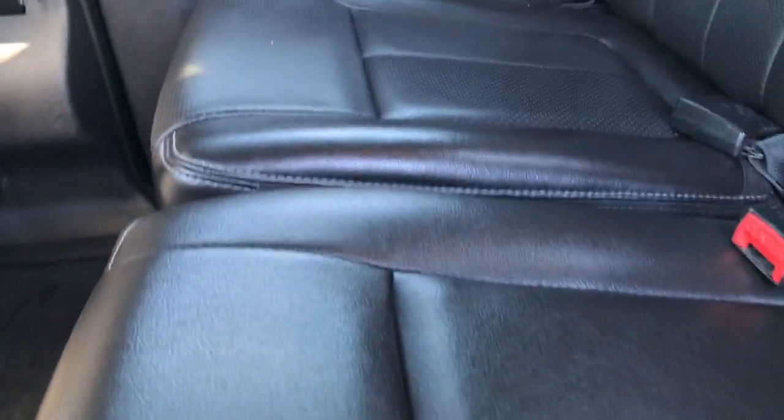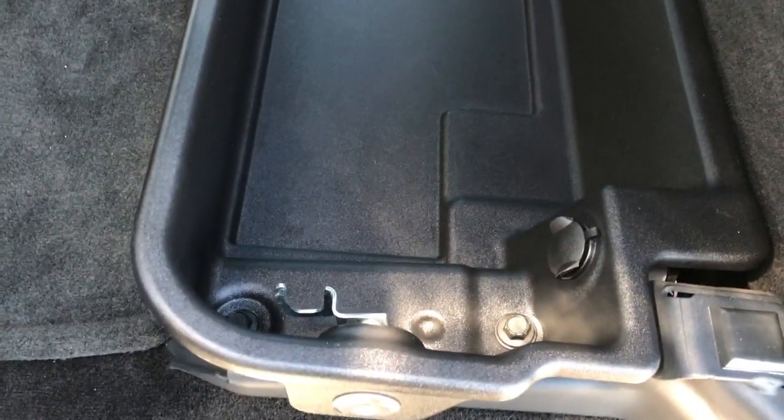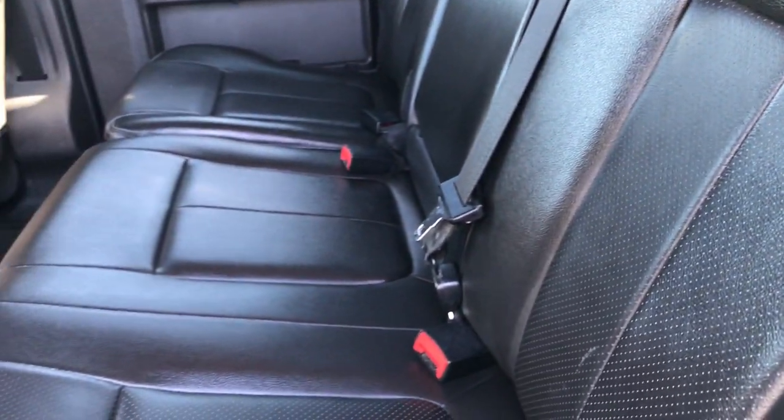Back seats are very clean as well, no rips or tears back here. Has the power sliding rear window with the built-in rear defrost. These seats do fold up for extra storage and that is lockable storage — use the ignition key to lock that down. Has the 110 volt, 150 watt plug-in. And behind these seats is the factory subwoofer. You have latch tether anchors back here so you can still put car seats back here. The carpeting and floor mats back here are very clean as well.